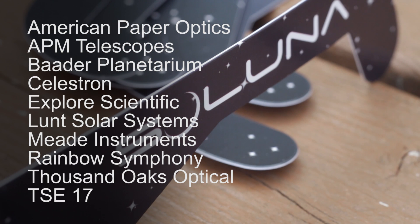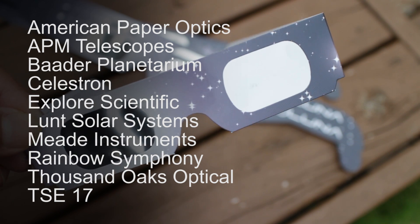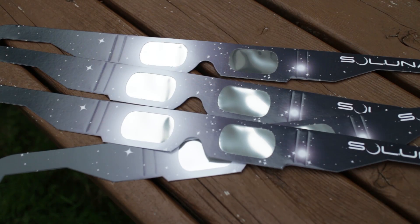I'm going to be using the Soluna solar eclipse glasses made by American Paper Optics. These are fully ISO 12312-2 compliant and have all the proper certification labels on them. I got a 10-pack from Amazon for about $15.